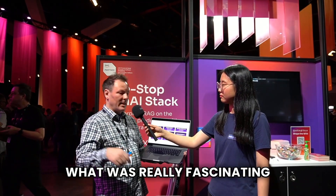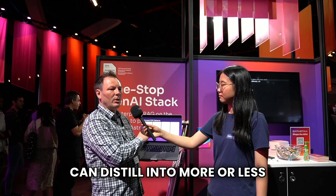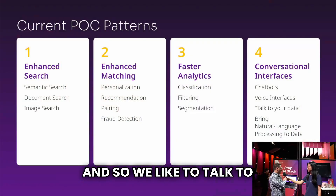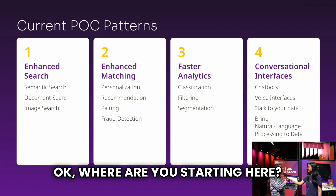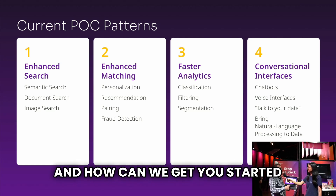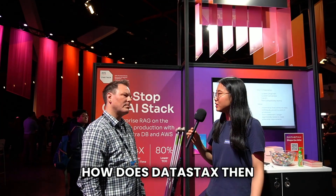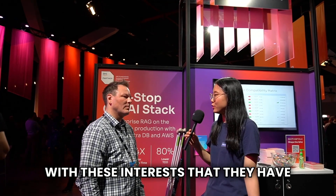What's really fascinating is we've found that all of these use cases can distill into more or less four implementation patterns. We like to talk to people about where they're starting, whether they're using these techniques, and how we can get them started by thinking in these terms. How does DataStax then help these developers with their generative AI interests?